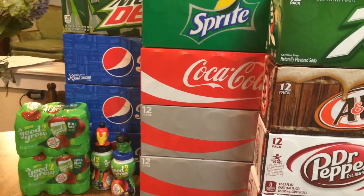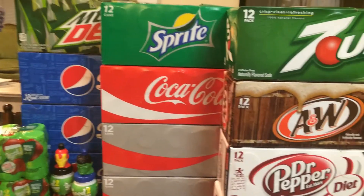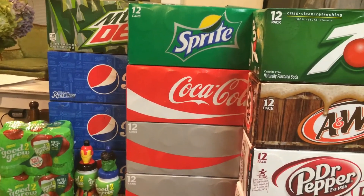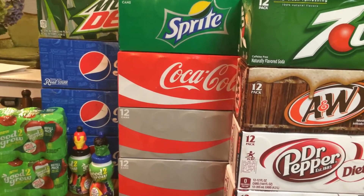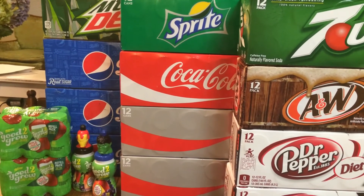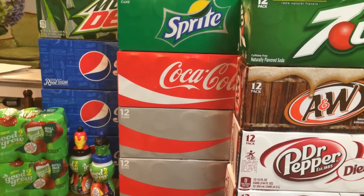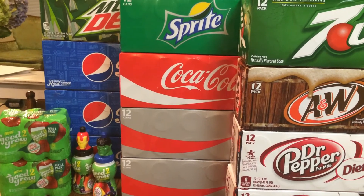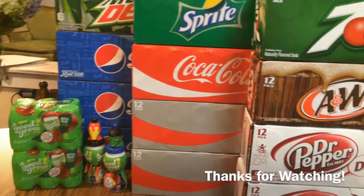That is it for me this week! If you guys have a haul from any grocery store, drugstore, or superstore, I would love to hear about it via video, picture, or comment. You can also find these deals and more on my blog, KillinItWithCoupons.com, and follow me on Facebook, Twitter, Google+, Pinterest, Instagram, and Tumblr — links are in the description below. Please subscribe and I'll talk to you all next week. Bye guys!